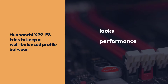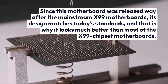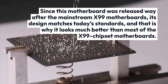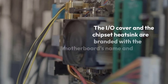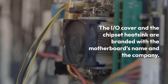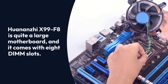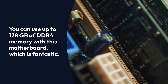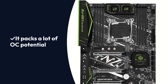Since this motherboard was released way after the mainstream X99 motherboards, its design matches today's standards, and that is why it looks much better than most of the X99 chipset motherboards. It uses a black and green color theme in combination with a bit of silver on the PCB. The I/O cover and the chipset heatsink are branded with the motherboard's name and the company. The Huananzi X99 F8 is quite a large motherboard and comes with 8 DIMM slots. You can use up to 128GB of DDR4 memory with this motherboard, which is fantastic. Pros: Well-balanced performance, great looks for the price, packs a lot of OC potential. Cons: Not as well-known as mainstream vendors.